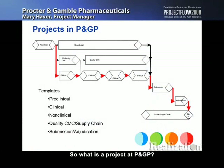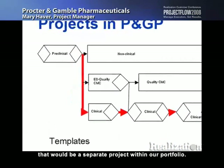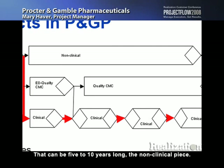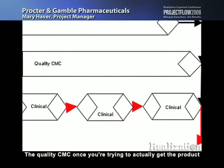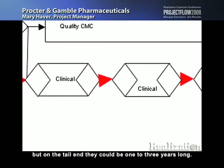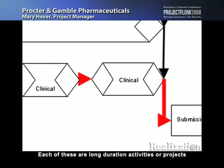So what is a project at P&GP? Basically every bar that you see on this chart represents a project. Some of them are broken down further. It starts off with preclinical — that would be a separate project within our portfolio. Then we have non-clinical, which is the longest chain there and can be five to ten years long. Then we have early development quality CMC work — actually making the drug product. The quality CMC work is trying to get the product ready for market. And in parallel we have clinical studies. The early phases are pretty short, but on the tail end they could be one to three years long. Quality supply chains can be one to four years long. So each of these are long-duration activities or projects within our portfolio.